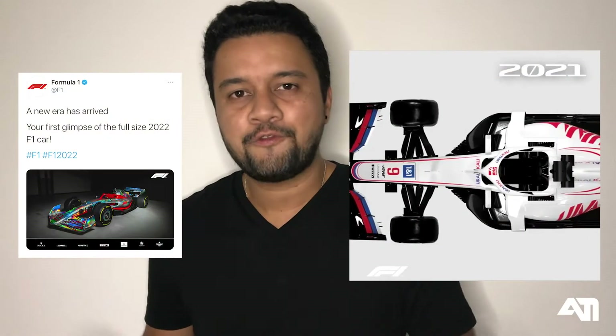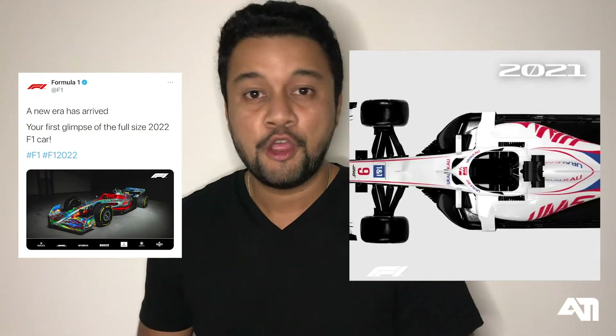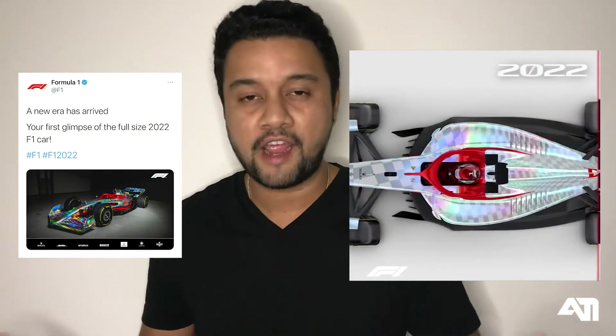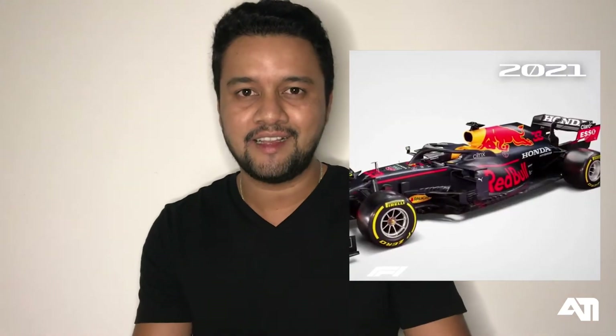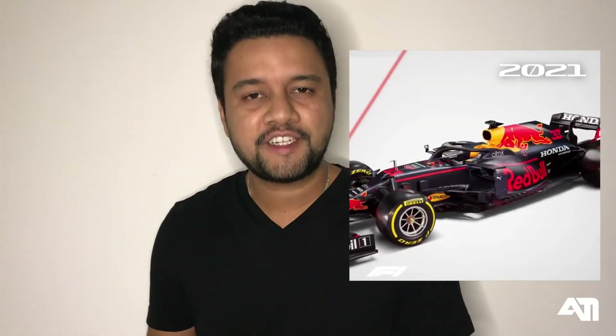Hey, what's up everyone? Welcome back to a brand new episode on Amin's Formula. F1 and FIA have launched a new car design for the 2022 year with great new features for driver safety and keeping sustainability of the sport in mind. For me, it looks futuristic. It's much cleaner when it comes to design compared to the current F1 car, and it looks even faster when it's standing still. What is their objective behind this change? Let's learn more in this video.